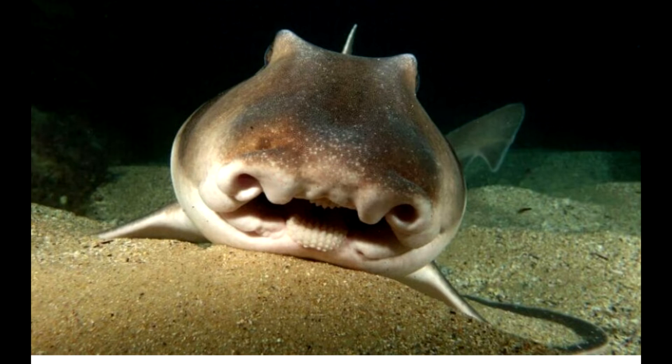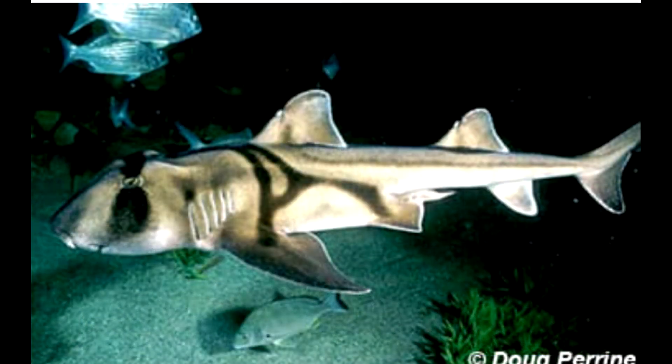The body of a Port Jackson shark is elongated and it is considered to be the largest shark in the group of bullheaded sharks. The average length of a male Port Jackson shark is 3.11 feet and they weigh 13.2 pounds, while the females are longer with an average body length of 3.34 feet and weigh between 31 to 35 pounds.